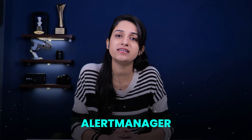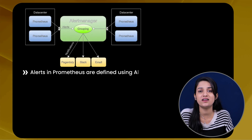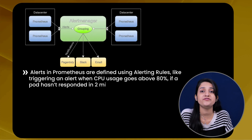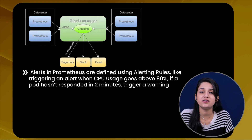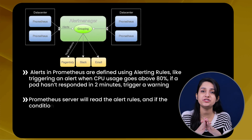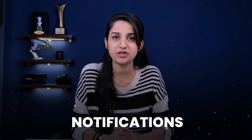We all know monitoring is useless without alerts — and that's where the alerting system comes in. Prometheus has a component called Alert Manager that is responsible for firing alerts via different channels. Alerts are defined using alerting rules, like triggering an alert when CPU usage goes above 80%, or if a pod hasn't responded in two minutes. The Prometheus server reads the alert rules, and if the condition is met, an alert gets fired through the configured channel. These alerts are sent to Alert Manager, which handles alert routing, deduplication, and notifications through channels like email, Slack, PagerDuty, and more.